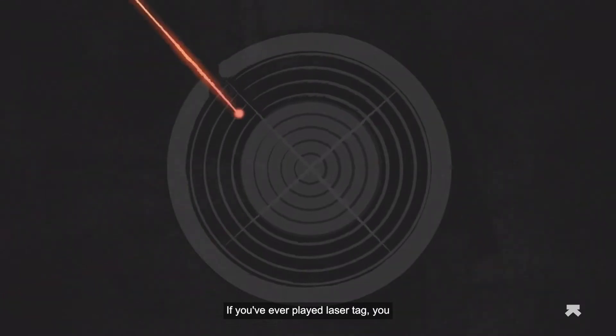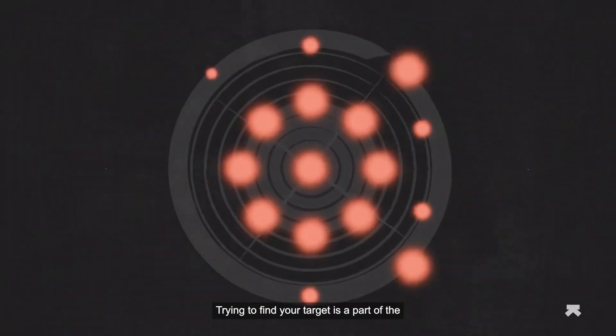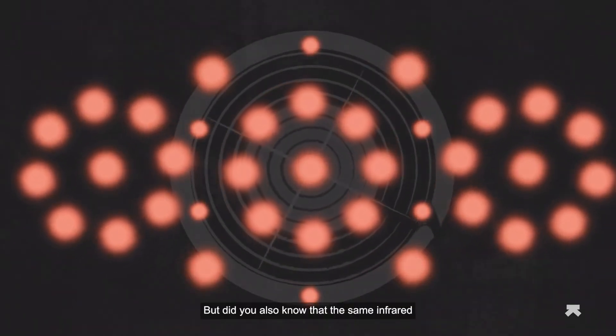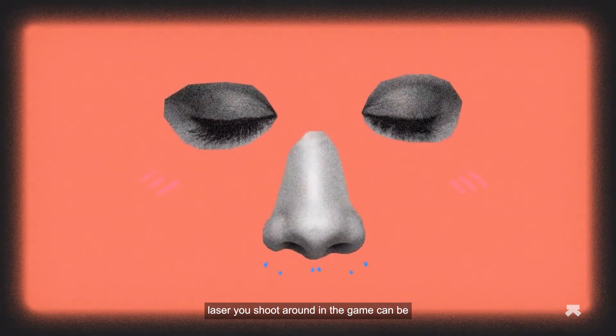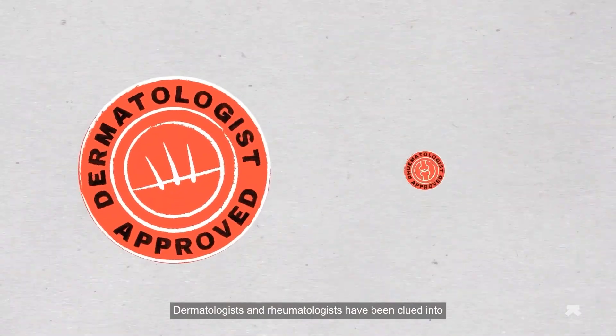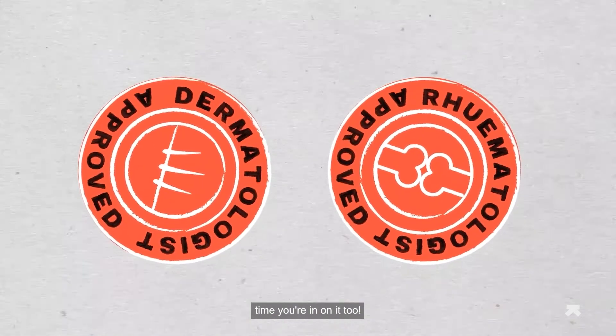If you've ever played laser tag, you know just how cool lasers can be. Trying to find your target is part of the thrill, and the red kaleidoscope lights are cherries on top. But did you also know that the same infrared laser you shoot around in the game can be used as a rejuvenating treatment for your body? Dermatologists and rheumatologists have been clued into this secret for years, and it's time you're in on it too.